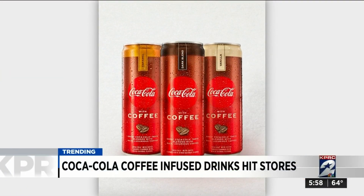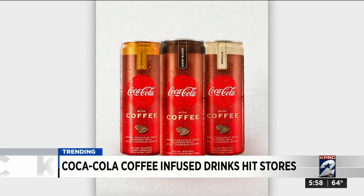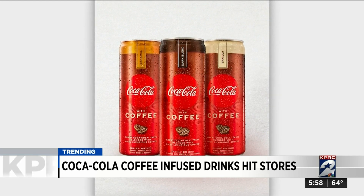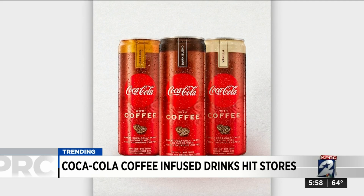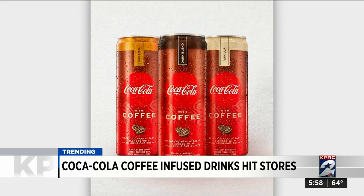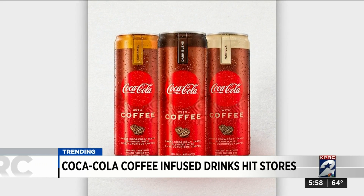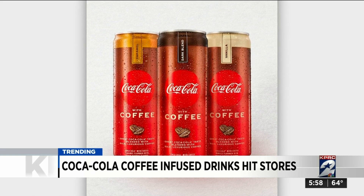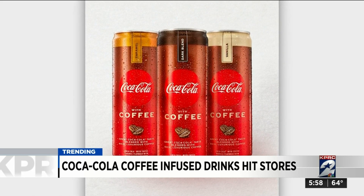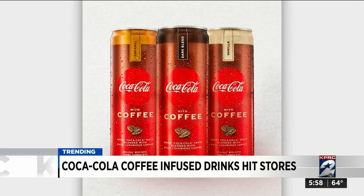You need some caffeine but can't decide between a soda or coffee? Well, now you don't have to choose, because Coke is out with a new drink that solves the problem — it's Coca-Cola with Coffee. It's the Coca-Cola you've known your whole life, plus Brazilian coffee. The beverages are available in three flavors: dark, vanilla, and caramel, and come in 12-ounce cans with 69 milligrams of caffeine per can.